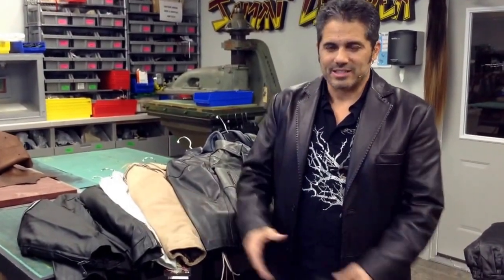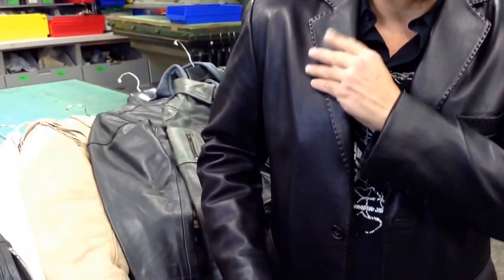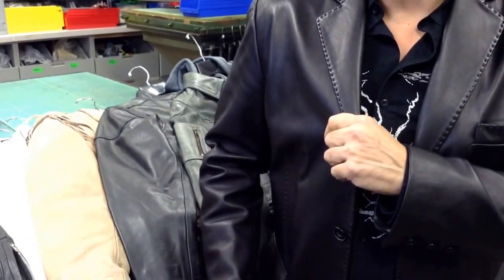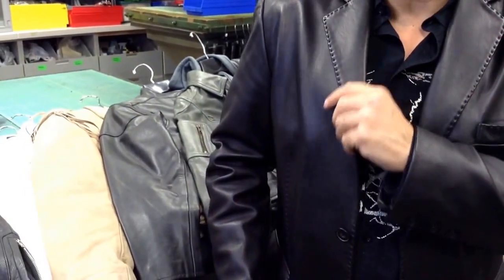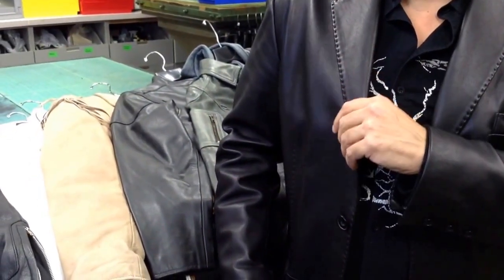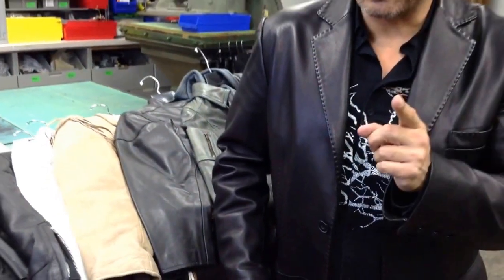There are two more leathers I haven't covered yet, and that is lambskin and goatskin. Lambskin, also known as sheepskin in some cases, is a very wonderful product. It's nice and soft, very, very soft, very smooth-grained, and it's also one of your premium leathers. A lot of your lambskin is in your high-priced products and it depends on the grade of the skin. You can get less expensive lambskin, but for the most part most lambskins are a higher price. Keep in mind that lambskin is not good for riding and it's also a product that can be ripped very easily, so you want to be careful using it for any sport-related activity like motorcycling.